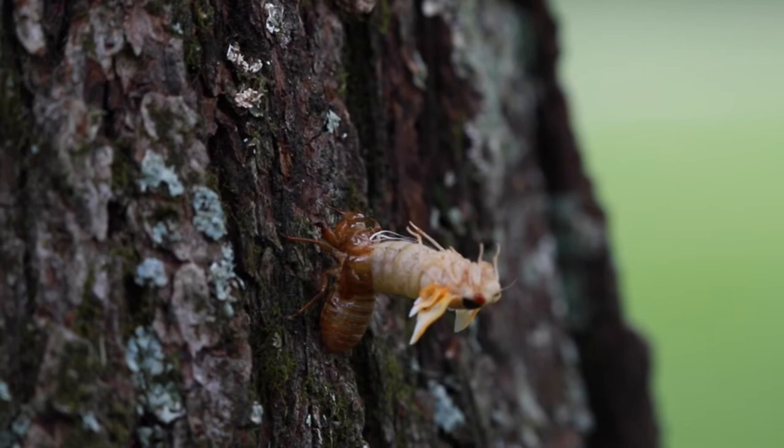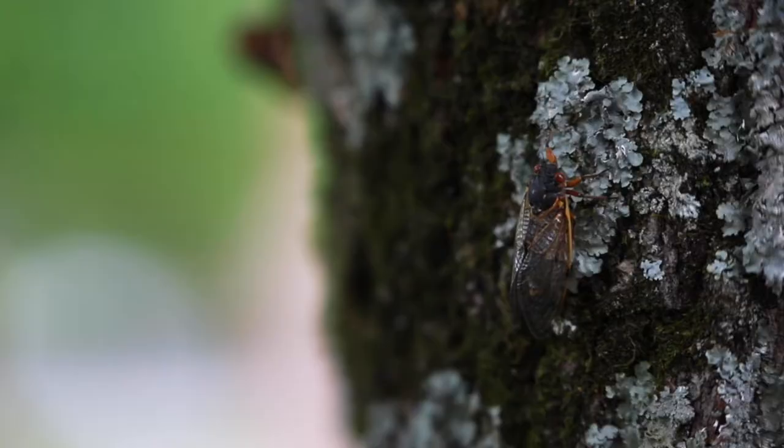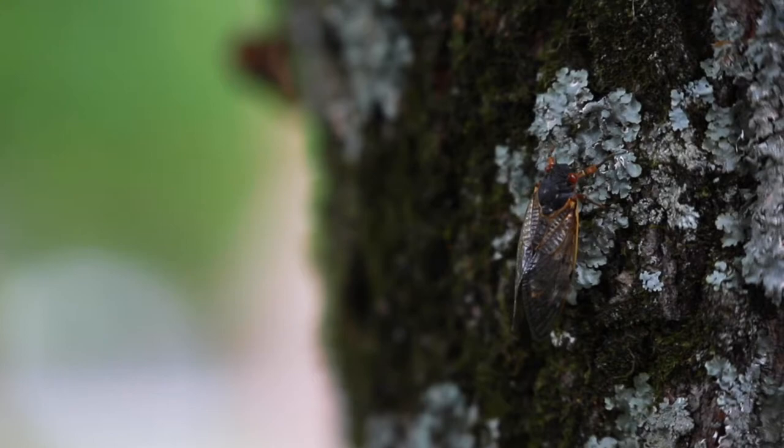The nymphs will emerge and crawl up on a tree or a hard structure, and then what they usually do is crawl higher up to avoid predation — and that's where they will become an adult.